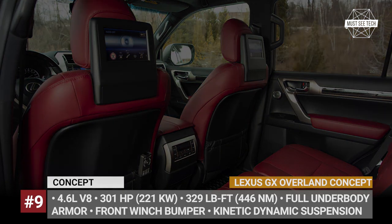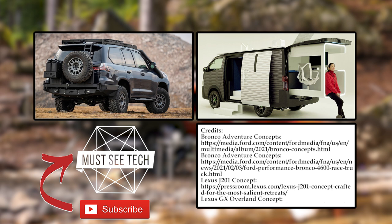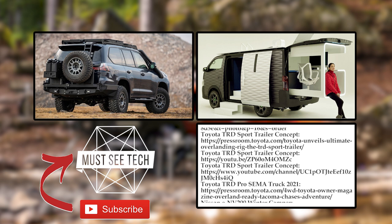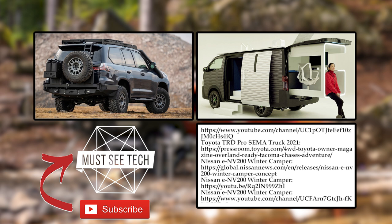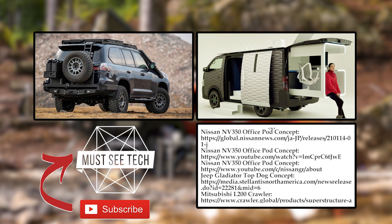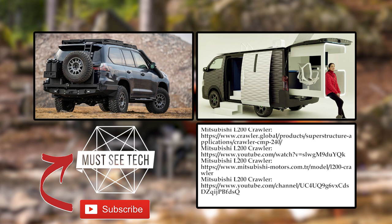Do you agree with the carmaker's vision of what a proper overlander should look like? Which model from the lineup impressed you the most and what essential equipment would you recommend bringing along to the wild? Let's talk this over in the comment section. Subscribe to Must-See Tech, smash the like button and watch more content by following the links on the screen. See you soon!